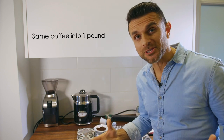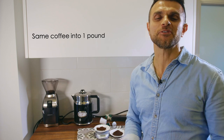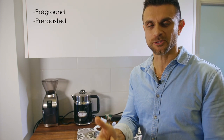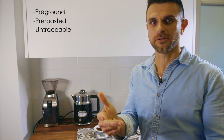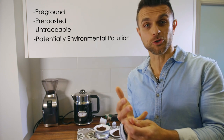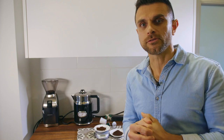When I take that same coffee and calculate it per pound, it turns out to be a whopping $72.54 per pound for pre-ground, pre-roasted, untraceable, potentially environmentally polluting coffee. So the economics of pod coffee do not make sense at all.